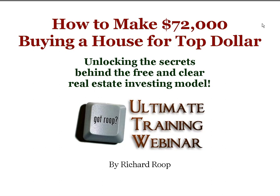Hi, this is Richard Rupp, and this is the ultimate training webinar for this month. We're going to be covering how to make $72,000 buying a house for top dollar. We're going to be unlocking the secrets behind the free and clear real estate investing model. On the line I have with me coach Mark Hoffman. I've been waiting for this call for several days, and I'm really excited about what you're about to present tonight.